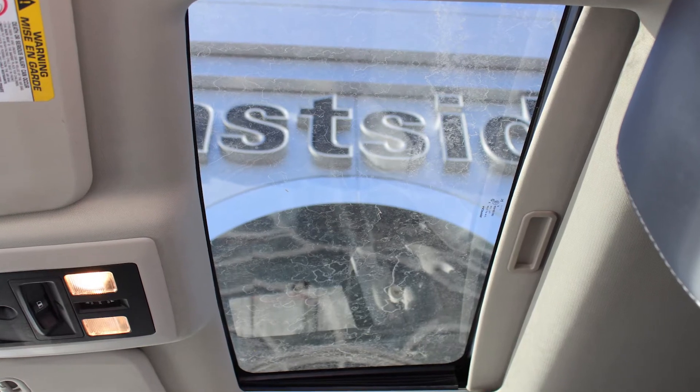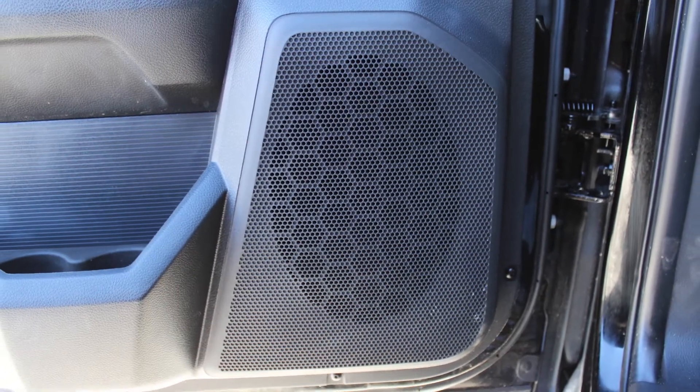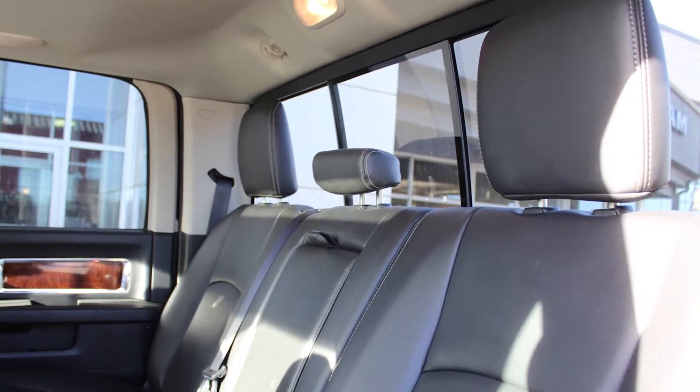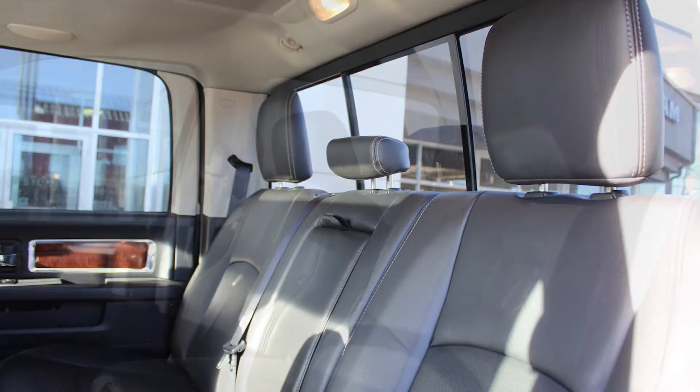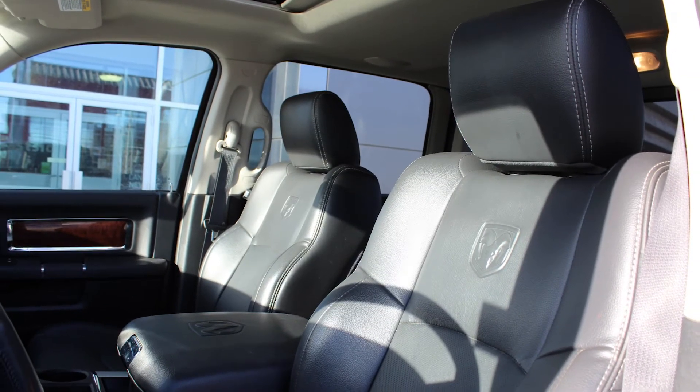a powered sunroof and a premium Alpine audio system with nine amplified speakers. The interior features all leather seating with premium stitching and rear folding seats. As well, the front seats are ventilated and all seats and the steering wheel are heated.